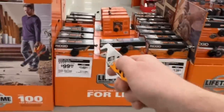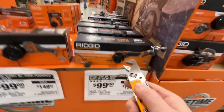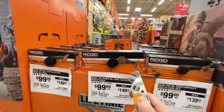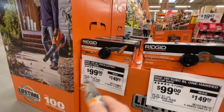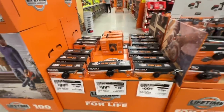$99 deals right here on their bare tools: brushless oscillating multi-tool $99, one-handed subcompact brushless reciprocal saw, the 18 volt subcompact brushless 3 inch cutoff tool. Any one of these $99 right now, which is a great deal in my opinion.